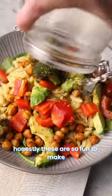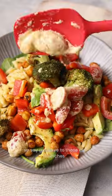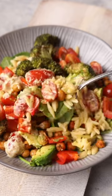Honestly these are so fun to make and unbelievably tasty, so say goodbye to those dull lunches.